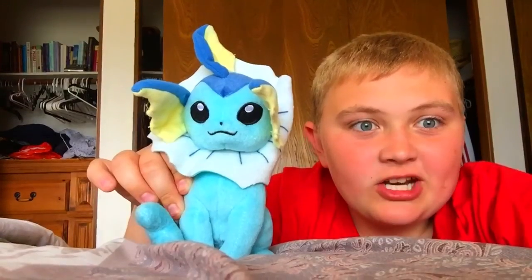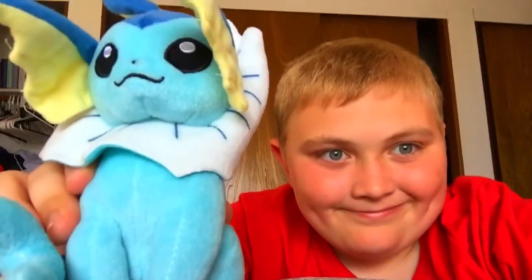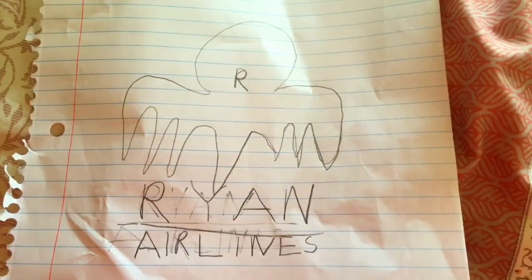On behalf of us here at Ryan Airlines, we thank you for choosing us. Vaporeon! Enjoy your flight. Thank you for choosing us. Have fun!